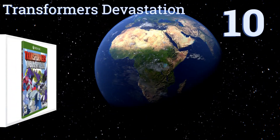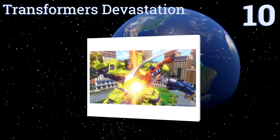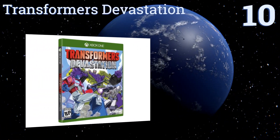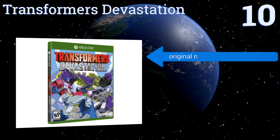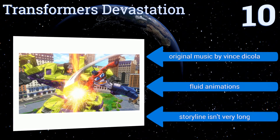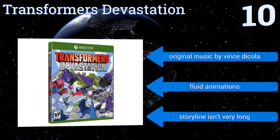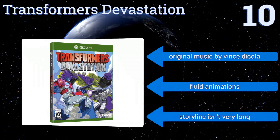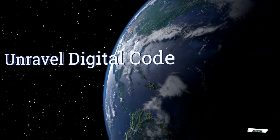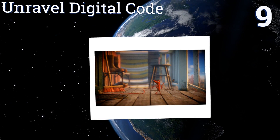Starting off our list at number 10, with comic book inspired visuals, five playable Autobots, and a number of the series' original actors providing audio, Transformers: Devastation is sure to captivate any fan of the movie. It's a great gift for kids of any skill level with five difficulty settings. It includes original music by Vince DiCola and fluid animations. However, the storyline isn't very long.